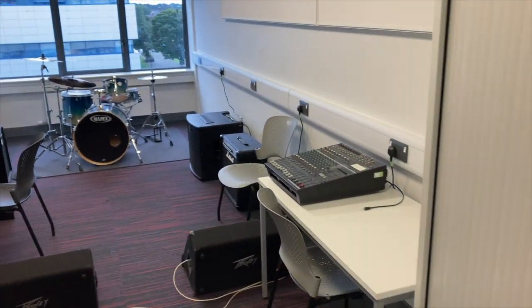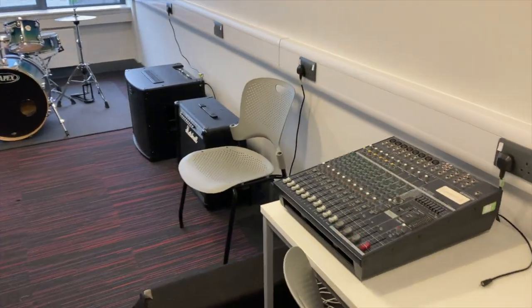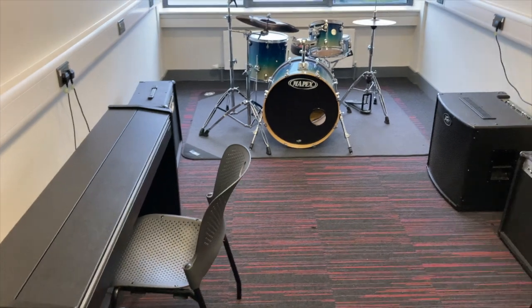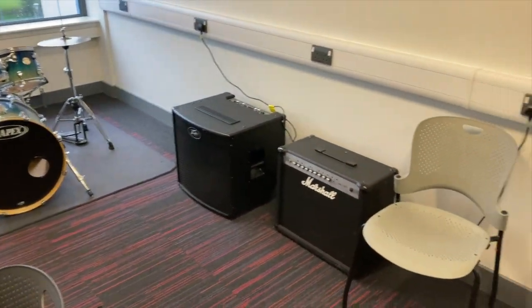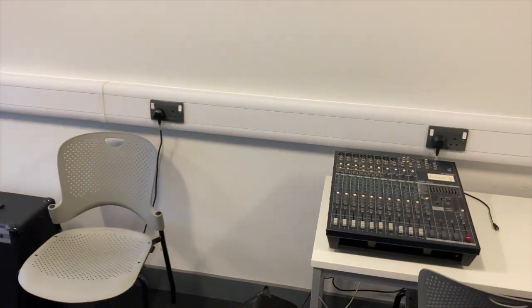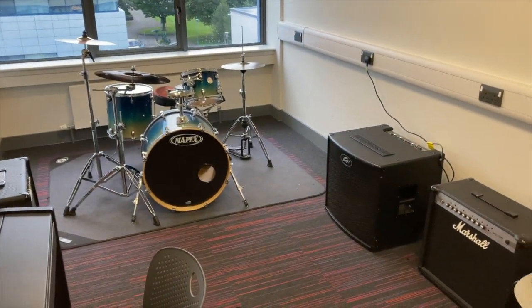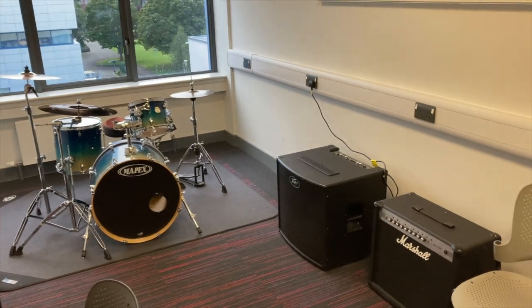And here is our rehearsal room — this is Rehearsal Room 4. We've got the Yamaha Power desk. Typically we have the SM57s and SM58s as the live industry standard. Again, plenty of room for a band, good quality back line, all bookable.